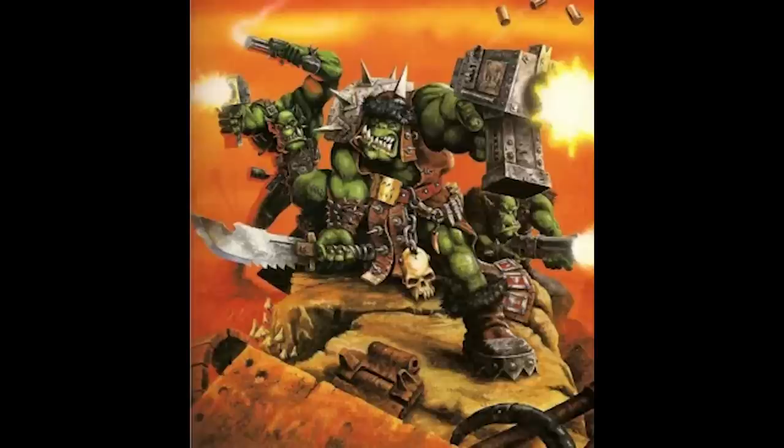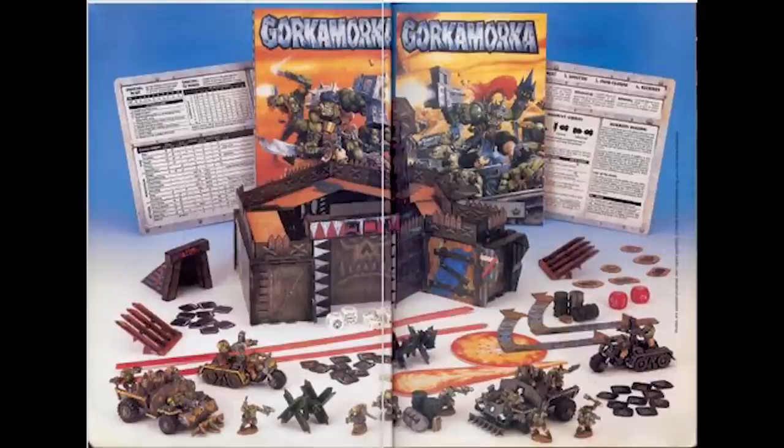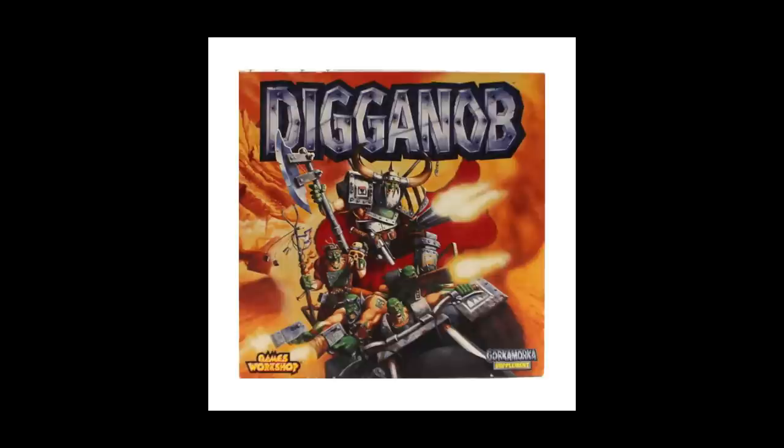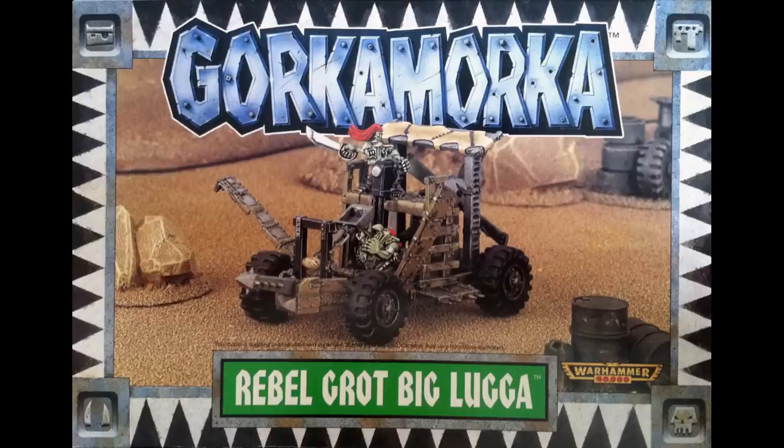Gorkamorka, released in 1997, was another cult classic featuring — surprisingly — Orcs. The rules were derived from the second edition of Warhammer 40,000 with a few extra vehicle rules and an extensive campaign system. In 1998 it received an expansion called Digganob, which introduced additional playable factions — humans and Grots — along with special characters and scenarios. A great fast-paced little skirmish game, and something I would quite advise you to play.